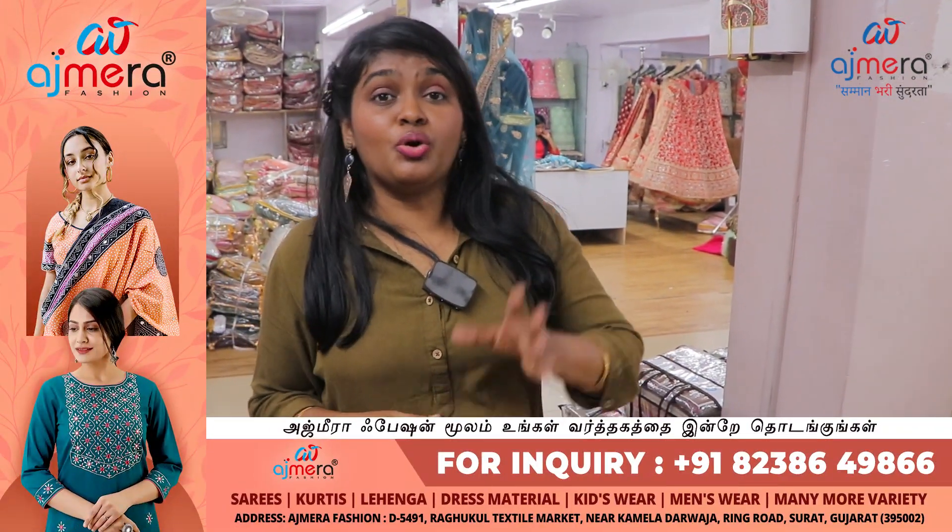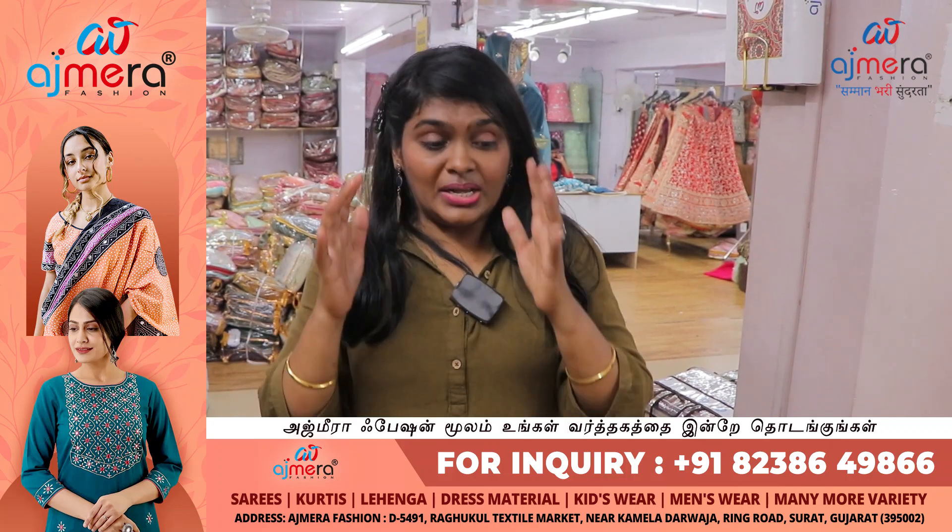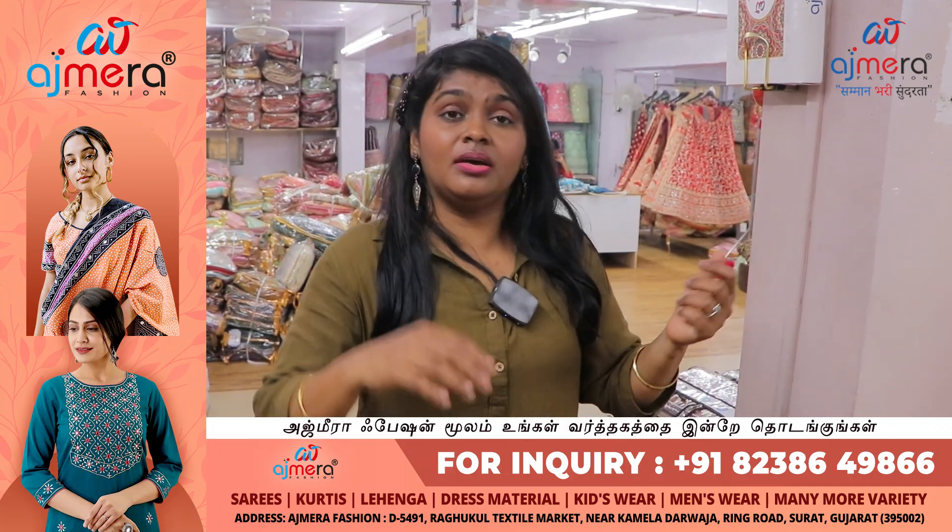Ajmera Fashions — biggest manufacturer, one-stop destination for rapier silk, designer gowns, and more collections.